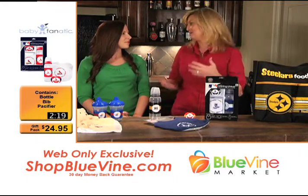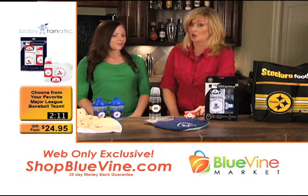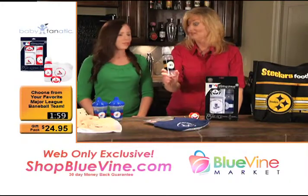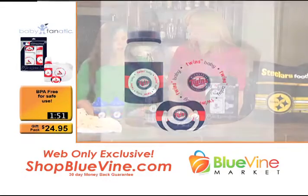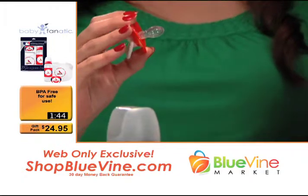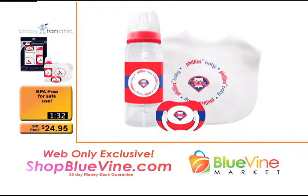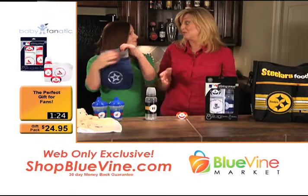Let's talk about what comes in it. We've got the always-important pacifier — essential for newborns, officially licensed with whatever team you choose. Baby bottle — both the pacifier and the baby bottle are BPA and fillet-free, so you don't have to worry about that. The pacifier has an orthodontic design that encourages healthy oral development, which is a great feature. And then the bib — it's a 100% cotton bib with a real embroidered logo for high quality. It has velcro closure in the back instead of a snap, so it's a lot easier to take off.